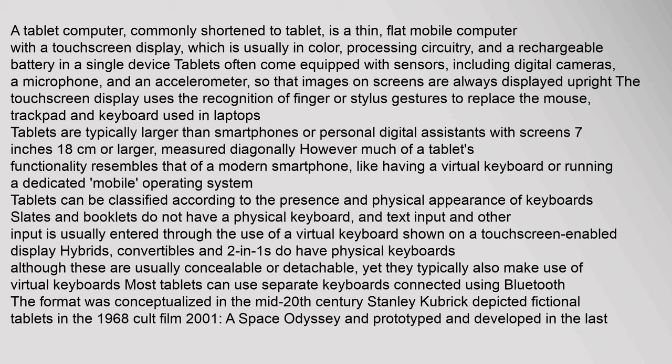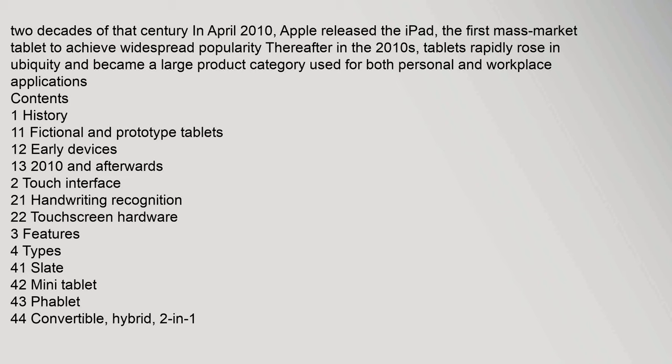The touchscreen display uses the recognition of finger or stylus gestures to replace the mouse, trackpad, and keyboard used in laptops. Tablets are typically larger than smartphones or personal digital assistants. In April 2010, Apple released the iPad, the first mass-market tablet to achieve widespread popularity. In the 2010s, tablets rapidly rose in ubiquity and became a large product category used for both personal and workplace applications.